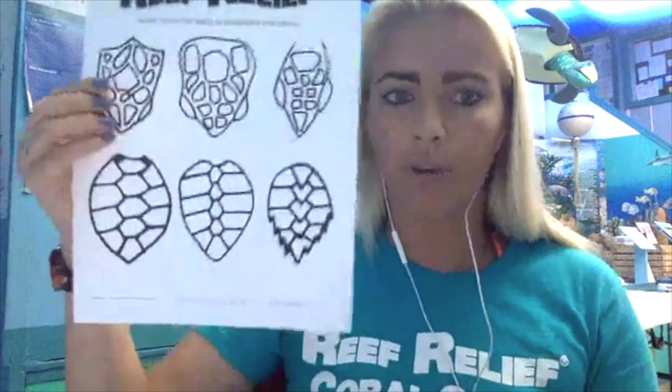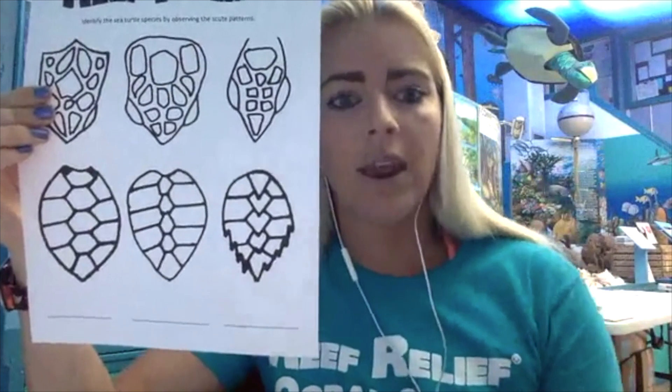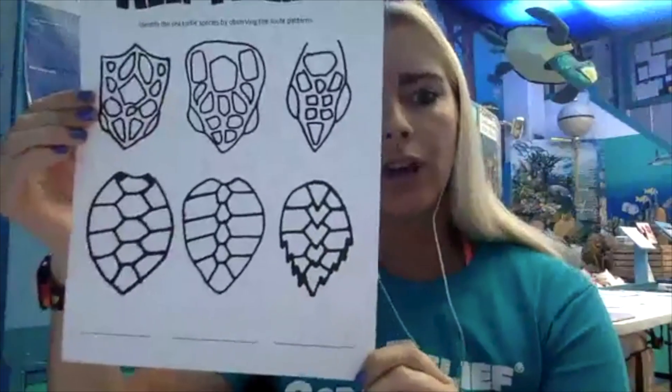Finally, the hawksbill has a jagged carapace with scutes that overlap rather than fitting neatly together. It also has a more pointed face — remember that beak-like mouth — and four scutes on the top of its head. All of these sea turtles are amazing animals and so important to our oceans. Thank you all for tuning in.